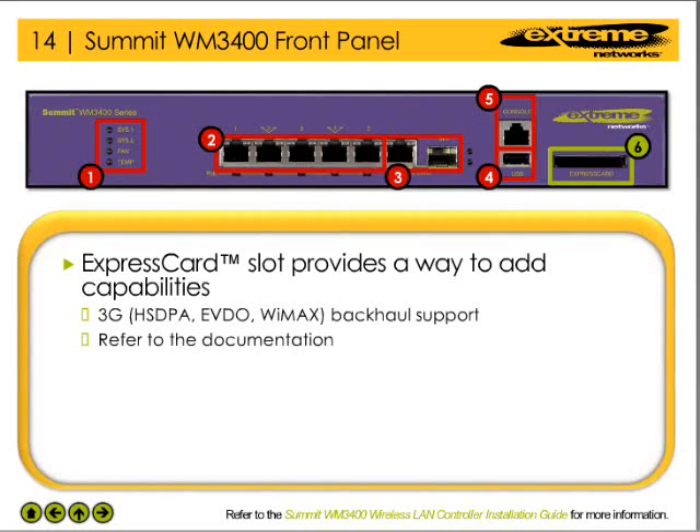The WM3400 WLAN controller provides the network administrator with a way to add capabilities, such as a 3G cellular backup link, to the wireless LAN. Refer to the documentation for the express card devices that are supported in the WM3400 wireless LAN controller.